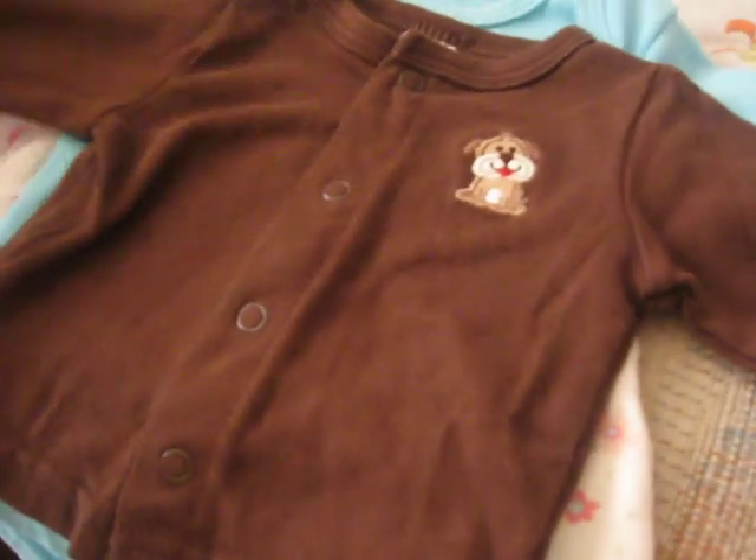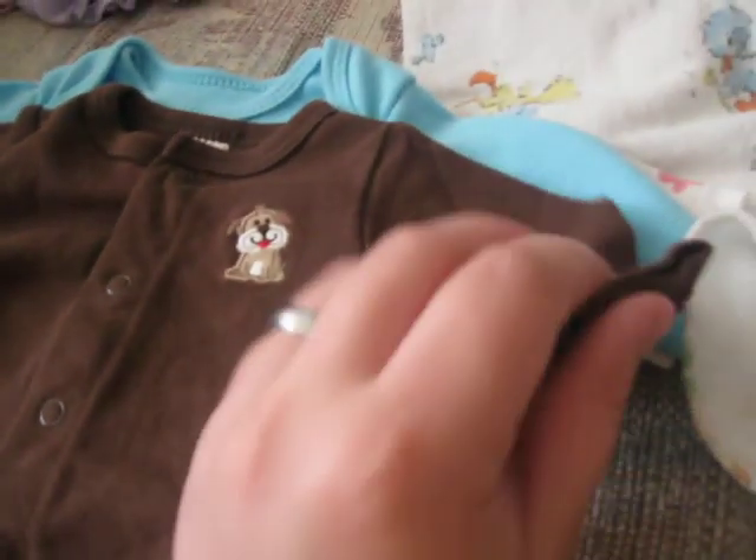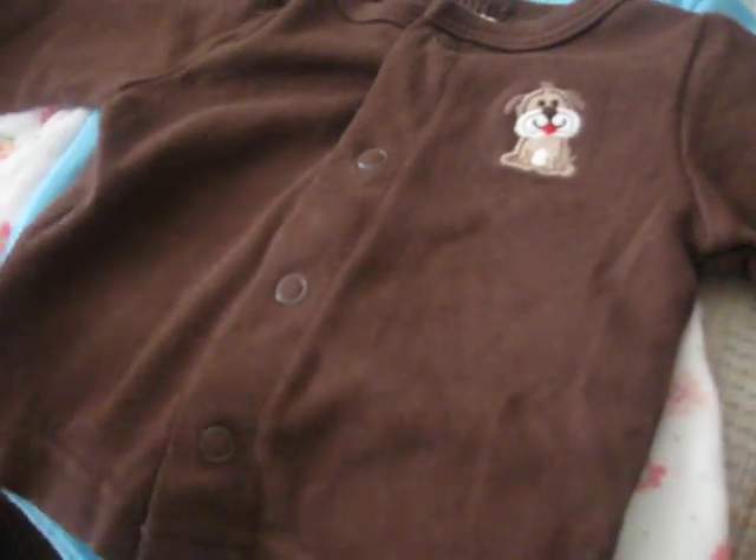Here's a little jacket. It's got a puppy on it. It's a newborn size — it's a long sleeve jacket. I thought it'd be cute for my Reborn.